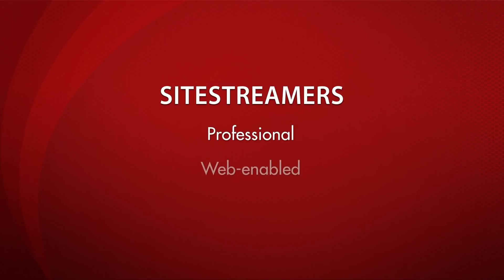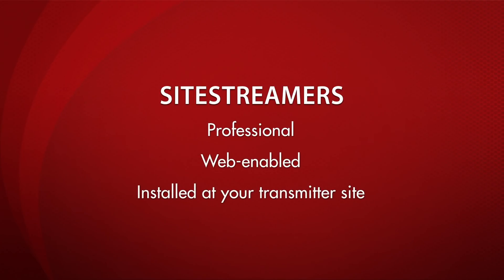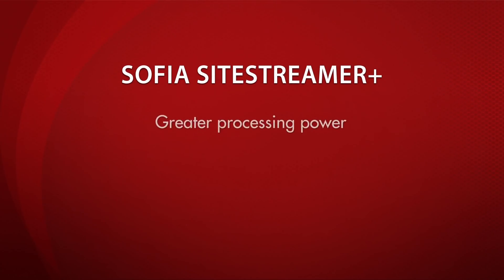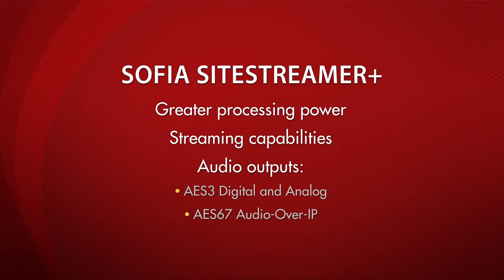SightStreamers are professional web-enabled receivers installed at your transmitter site. They allow broadcasters to monitor their stations outside the station's coverage area. The SOFIA SightStreamer Plus family maintains this concept, but adds greater processing power, streaming capabilities, and audio outputs for AES-3 digital, analog, and AES-67 audio over IP.